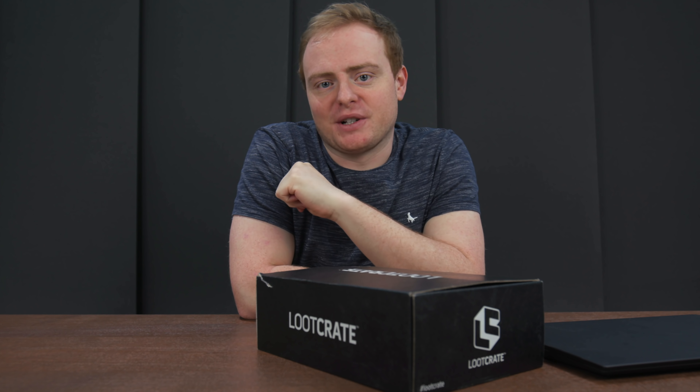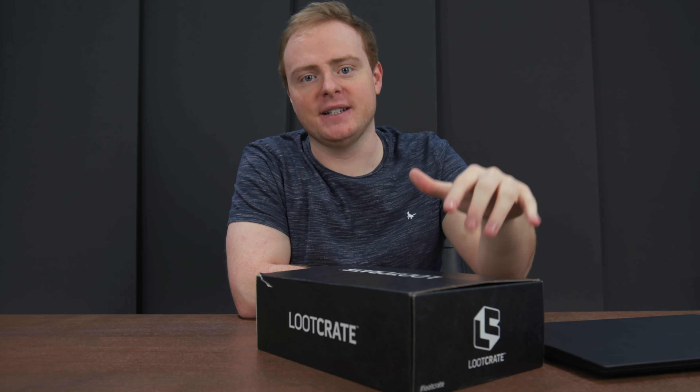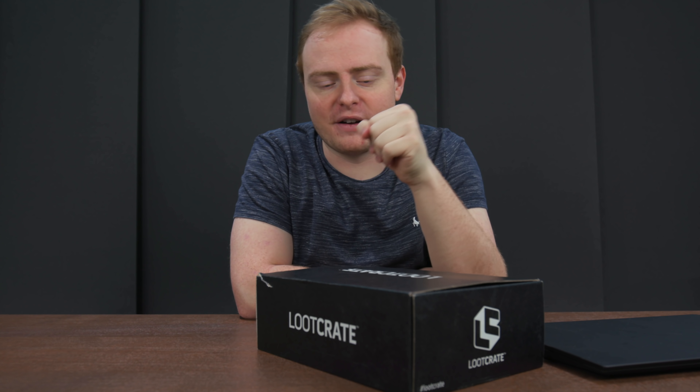Hey, what's up guys? Welcome back to my channel. My name is Oli43 and today, beautiful people, we are going ahead and unboxing this loot crate in the Shockbox studio. I've spent the past year developing a channel, creating a set, creating and learning how to operate cameras and all that stuff.